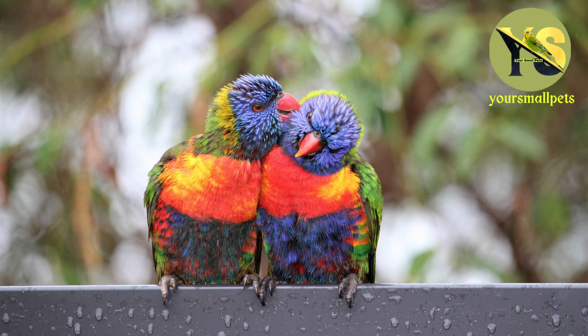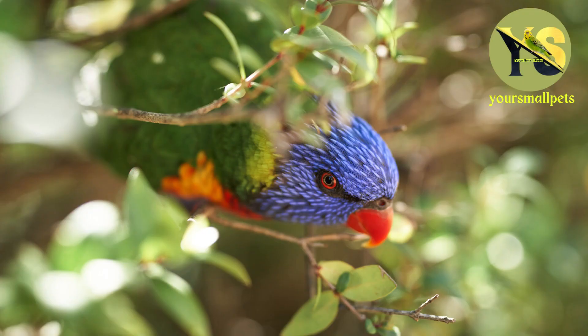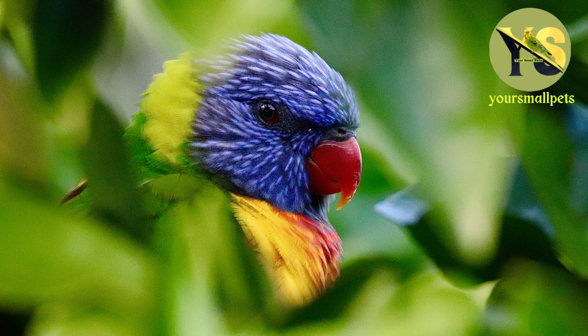Lorini is a small species among several species of colorful parrots with mostly green plumage. The term Lorini is derived from the genus lori that belongs to the family of parrots, Psittacidae. These small birds are about 10–15 inches long and have a mass of up to 300 grams.